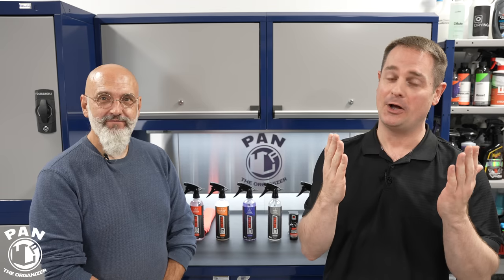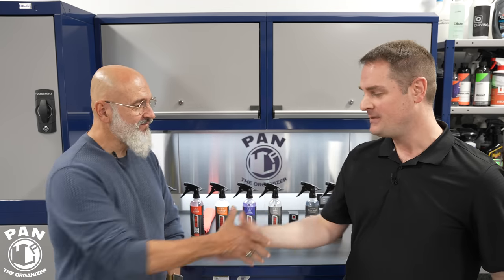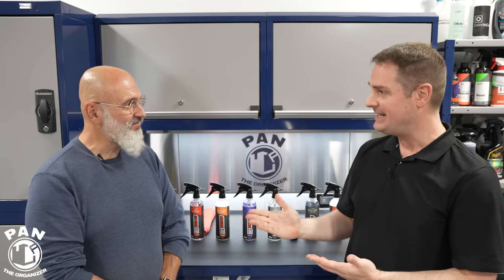Hey, what's up, guys? Welcome to another episode of Pan The Organizer. Today I have a special guest with me. You guys have probably recognized him by now because he's in a lot of my videos — my friend Ivan LaCroix. Ivan, welcome to the show. Thank you, sir. Glad to have you.